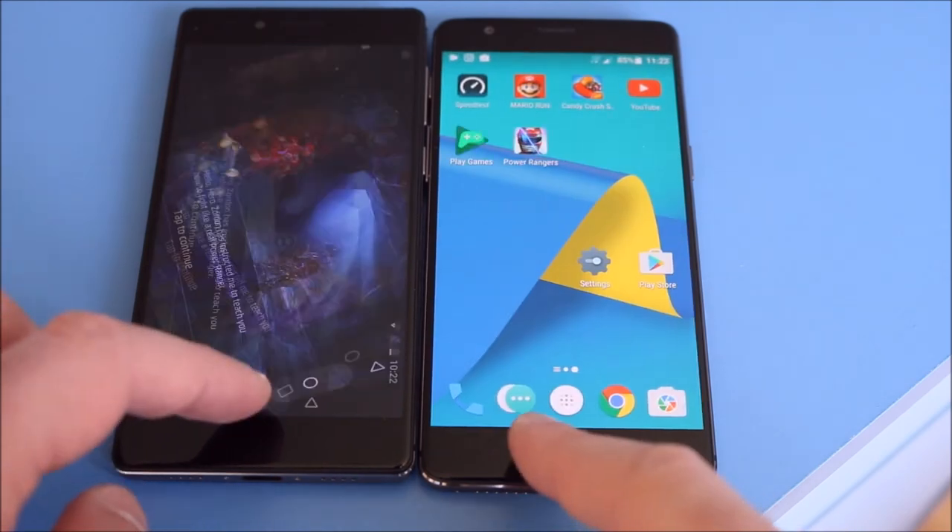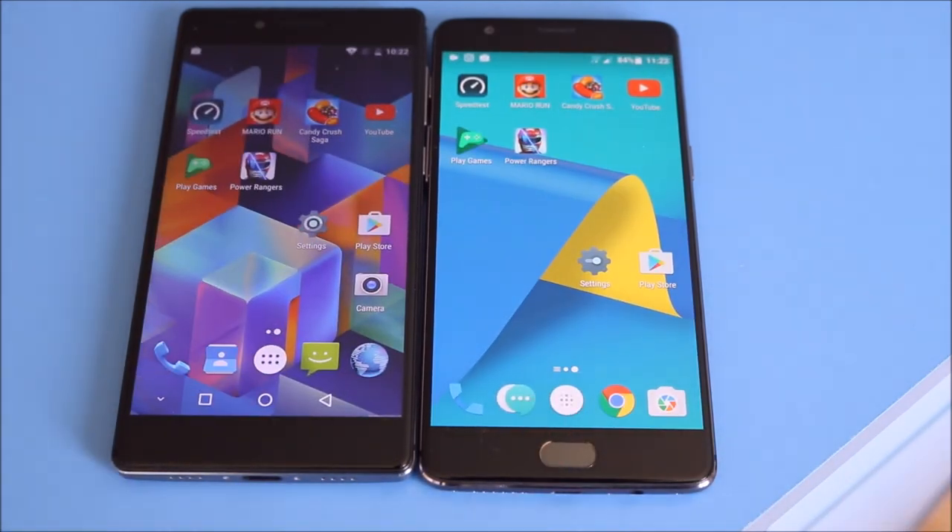So that concludes the speed test. Overall, the OnePlus 3T just comes out on top.